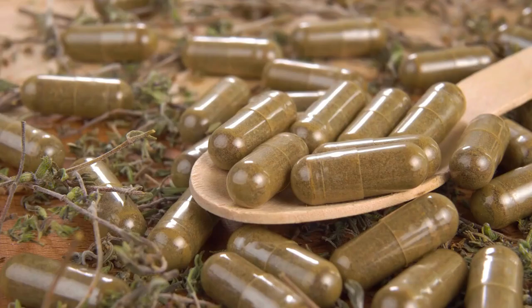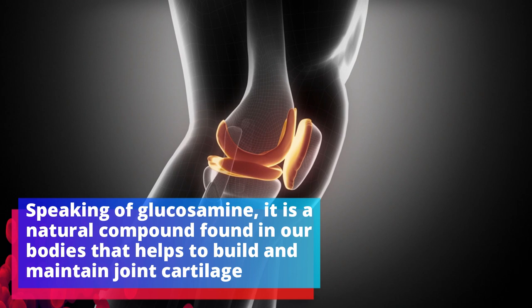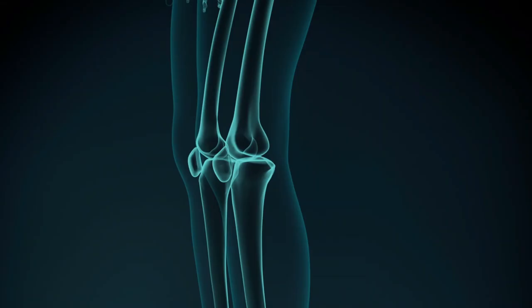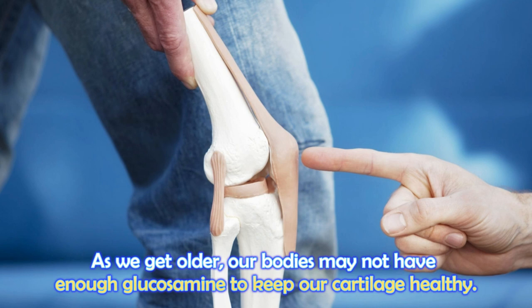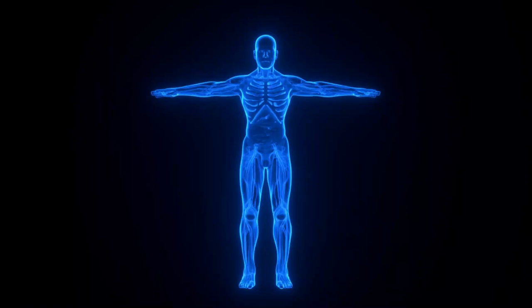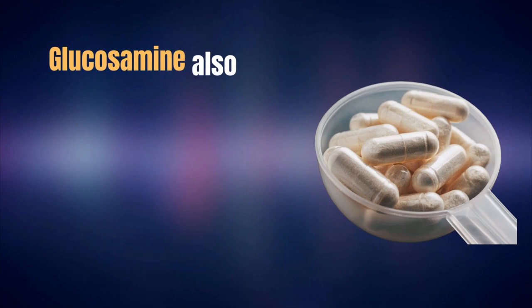Number four: glucosamine. Speaking of glucosamine, it's a natural compound found in our bodies that helps to build and maintain joint cartilage — in other words, it's like the building blocks of healthy joints. As we get older, our bodies may not have enough glucosamine to keep our cartilage healthy. So taking glucosamine supplements can help give your body more of the building blocks it needs to maintain healthy cartilage and keep your joints in good shape. Glucosamine also has anti-inflammatory properties, which means it can help reduce joint pain and stiffness caused by inflammation. But be cautious if you have shellfish allergies or asthma.